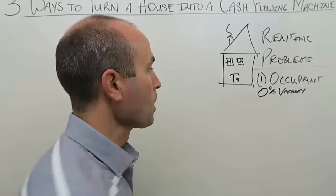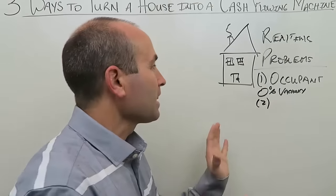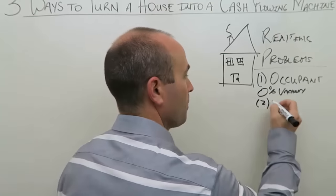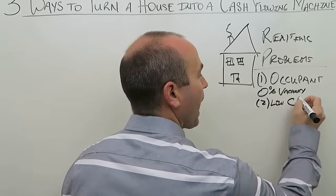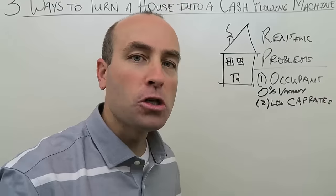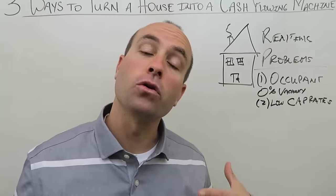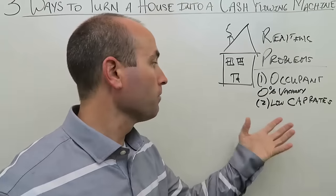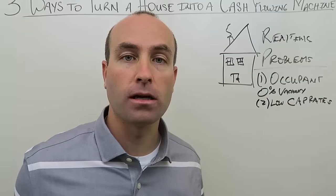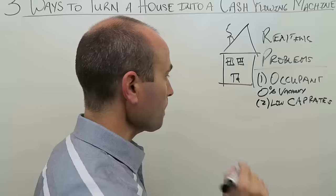The second major problem is that single-family homes have low cap rates — a commercial real estate term. Let me walk you through a simple cap rate calculation so you can understand how to assess how well an investment property will cash flow.